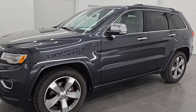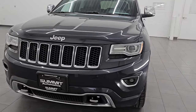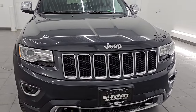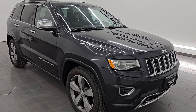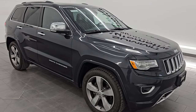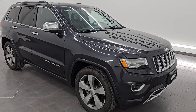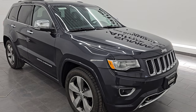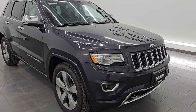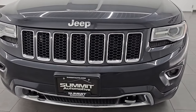This 2015 Jeep Grand Cherokee has the 3.6 liter Pentastar V6 engine paired up with the 8-speed automatic transmission. This Jeep has been fully safetied and inspected by our service shop. It has a fresh oil and filter change, all the fluids have been checked and topped off, and it is 100% ready to go. For the age and miles, this thing's in fantastic condition. This is a clean title history, two owner from Wisconsin, actually purchased here brand new and recently traded in.